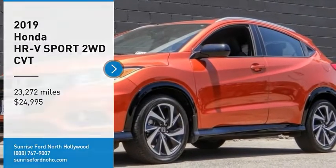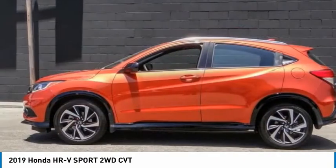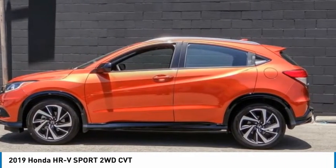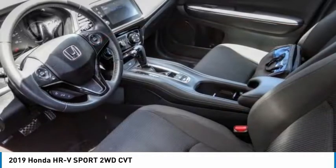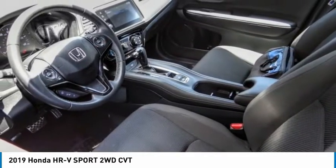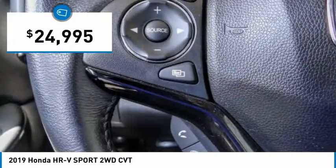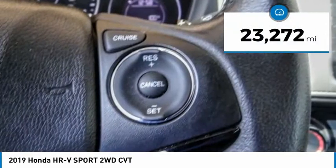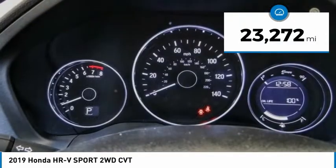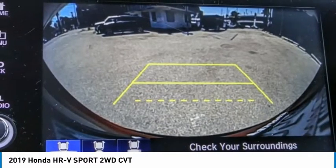Looking for the right vehicle? Check out the 2019 Honda HR-V. The HR-V has a good-looking exterior with a clean design. It comes with a well-tuned suspension and a handsome and flexible interior with tons of options to choose from, and is priced below twenty-five thousand dollars. This vehicle has less than twenty-five thousand miles. This beauty is sure to make you the talk of the neighborhood, so call or drop in for a test drive today.